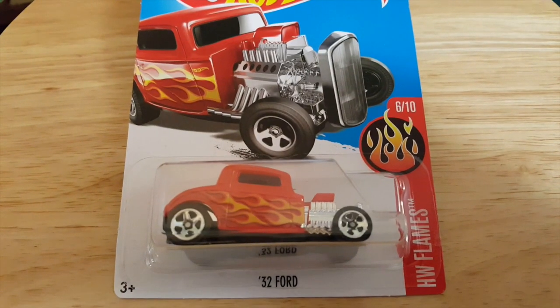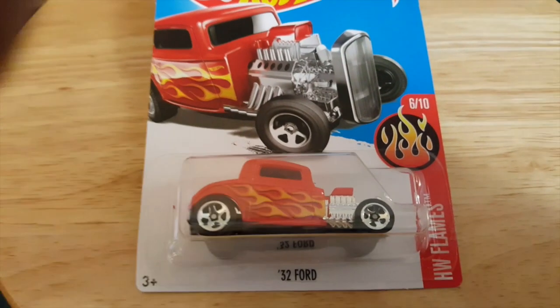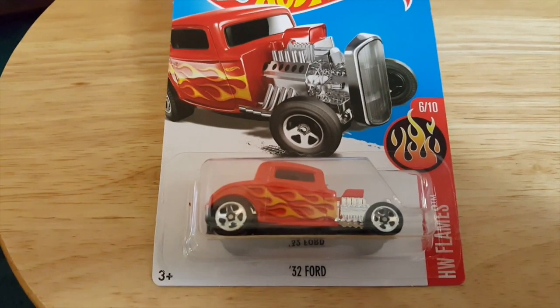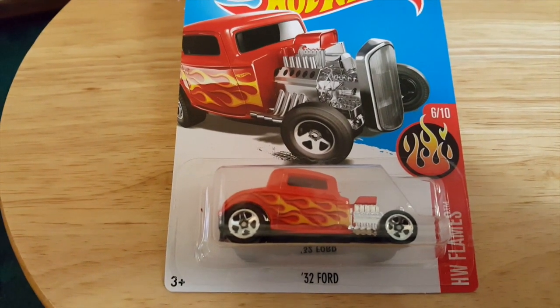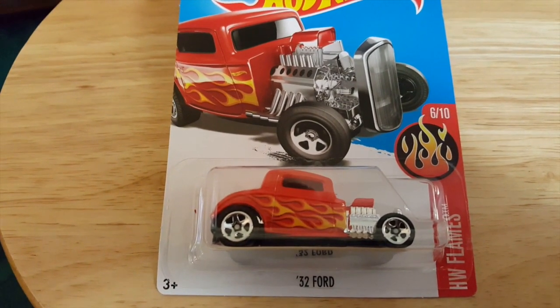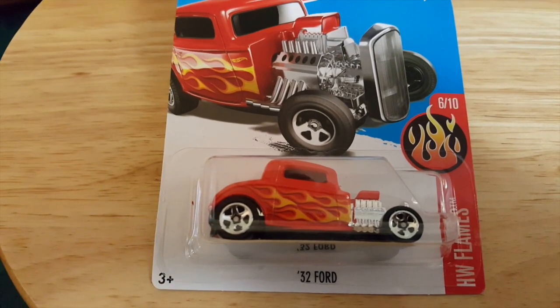Hello, and welcome back to Mr. Noel Wheels, where our last show had to do with the yellow theme of Hot Wheels. Today's theme has to do with, obviously, as you can see, the red theme. Hot Wheels in red.